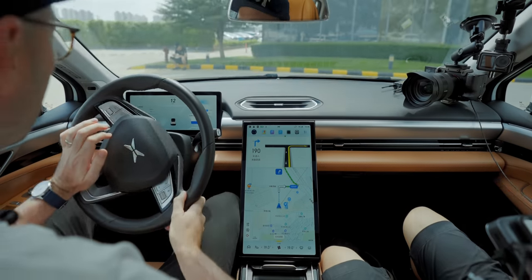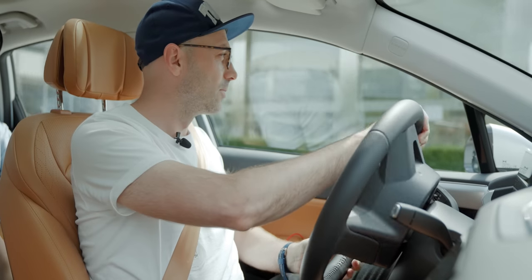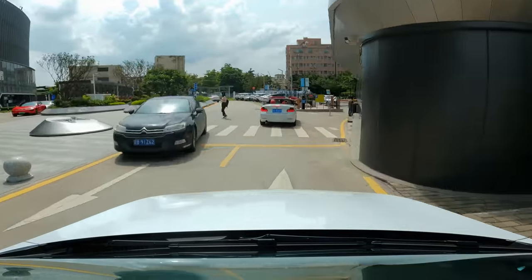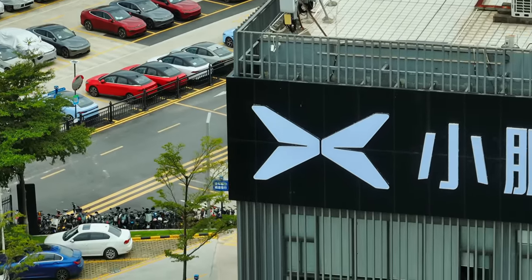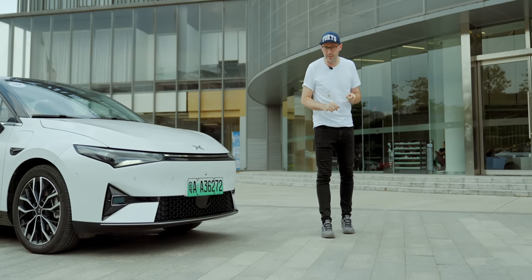We're now leaving the XPeng HQ. As you can see, I'm driving at the moment — we're not in self-driving mode. We just need to get out onto the main road, and then we can start the self-driving. To be perfectly honest, I don't know if I'm a fan of self-driving. I quite like being in control. So this is going to be quite a surreal experience, having the car driving itself in a city as busy as Guangzhou. I'm briefly going to take a minute to explain the difference between radar and LiDAR.